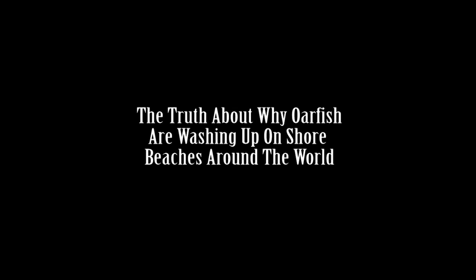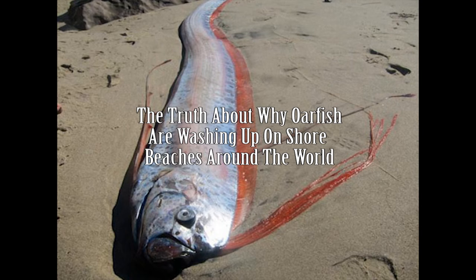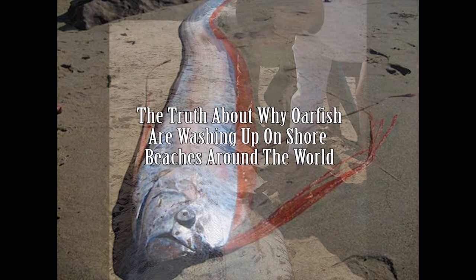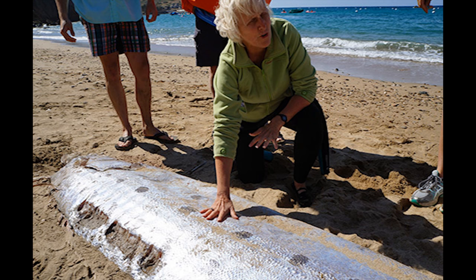Something from the deep has washed ashore on Catalina. It's called an oarfish, one of the longest fish in the world and one of the lowest profile. In this video, we're going to talk about why so many oarfish are washing up on shore beaches around the world, especially places like Southern California, particularly Catalina Island.